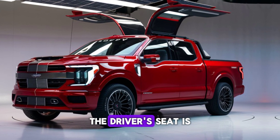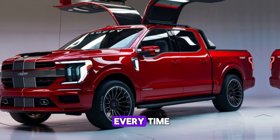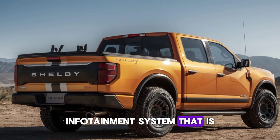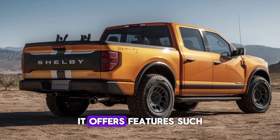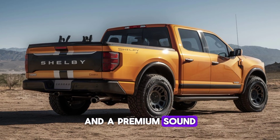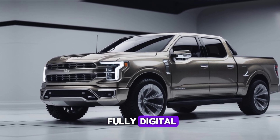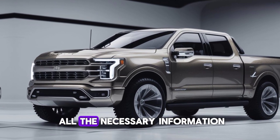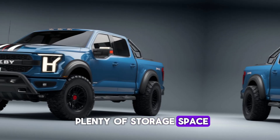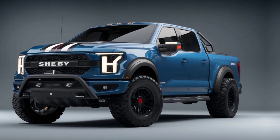The cabin also offers plenty of storage space, with a spacious center console, door pockets, and under-seat storage compartments. In terms of safety, the 2025 Shelby pickup is equipped with a wide range of advanced features, including adaptive cruise control, lane-keeping assist, blind-spot monitoring, and automatic emergency braking. The truck also comes with a robust set of airbags, a reinforced safety cage, and advanced traction and stability control systems, all working together to ensure you arrive safely.